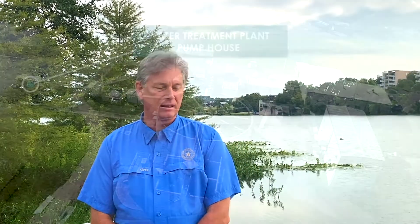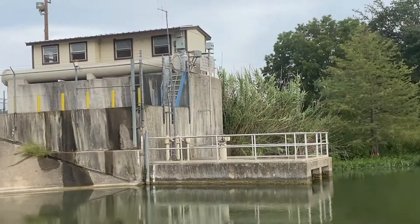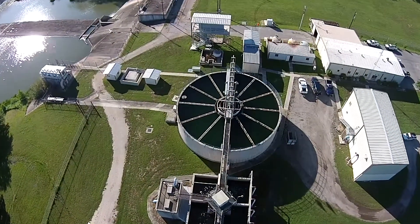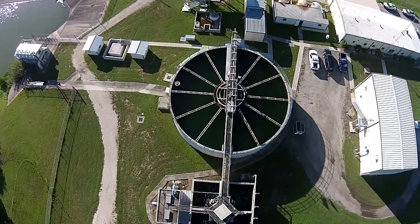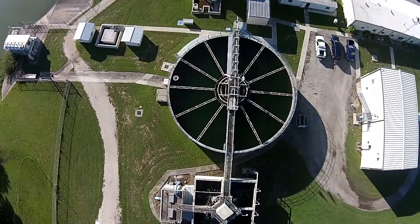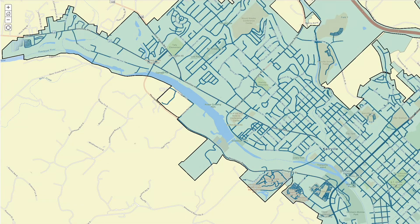I'm standing on the intake structure of Nimitz Lake. 15 feet below me is the pump chamber for the surface water treatment plant. We pump the water out of the Guadalupe River and up to our two surface water treatment plants. Today we're going to walk you through the treatment process and show you how we clarify the water, filter the water, and disinfect it before we send it through distribution pipes and tanks to the metering system to your house.